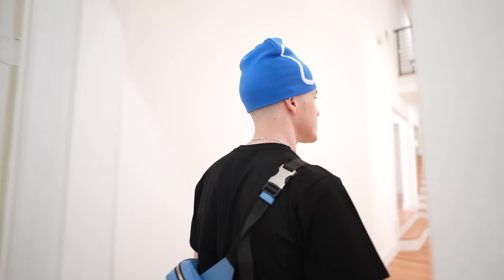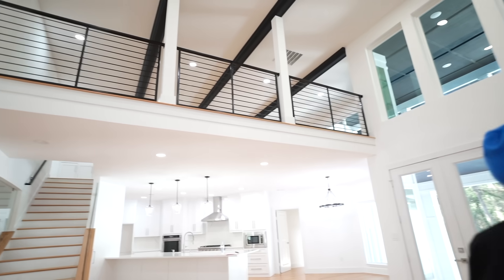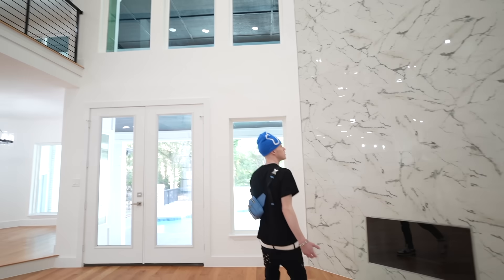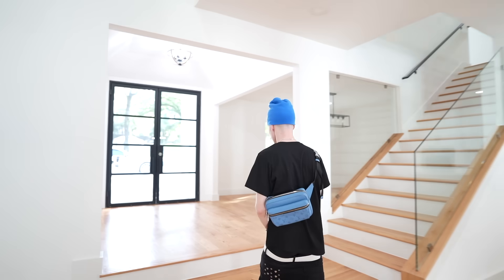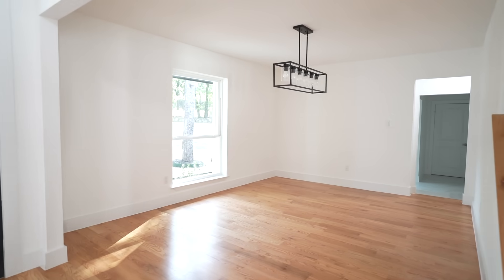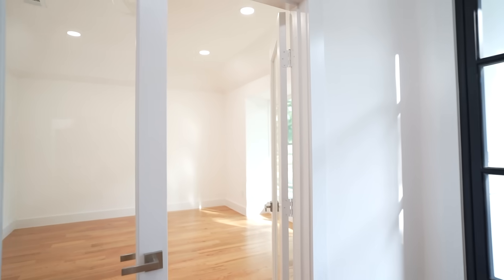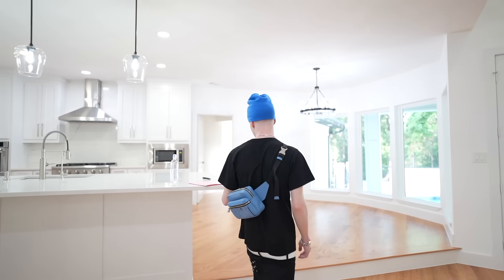That was basically the bedroom section. You come out here, we got the main living room, this terrace area, and this big marble wall. And you walk in, you got this little dining room area and office space.